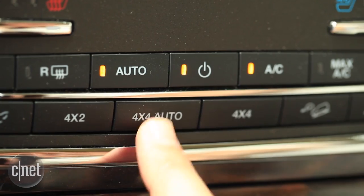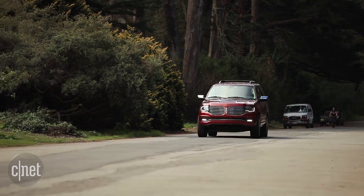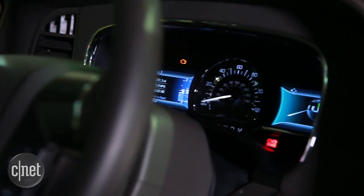Also hitting my mileage is the four-wheel drive option. With the selectable system, I can choose between rear-wheel drive, four-wheel auto, or four-wheel drive, which locks the differential and puts power to all four wheels. That may be useful in some areas of the country, but it takes about two miles per gallon off my fuel economy.